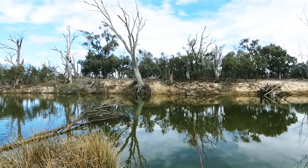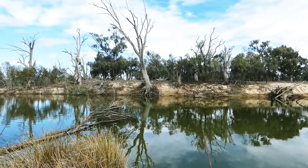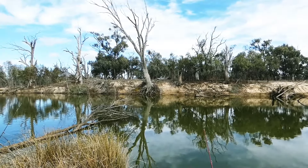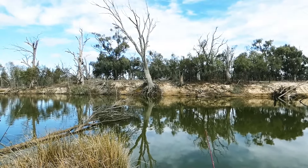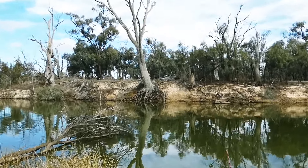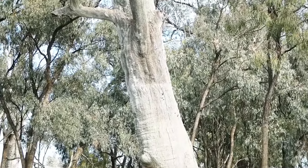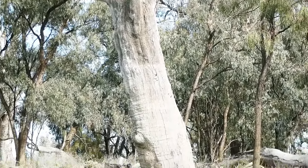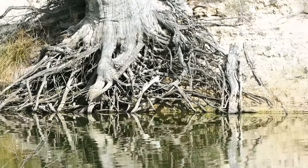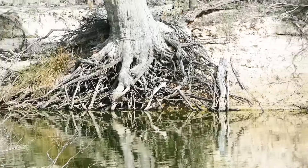We're just sitting here waiting for the fish to bite, and while we're sitting here, looking straight across is the 2022 flood level on the tree. I've showed it before but this time I'll zoom in on it. There it is in the middle of the photo, and the water's down there — it'd be five meters above the water level at this stage.